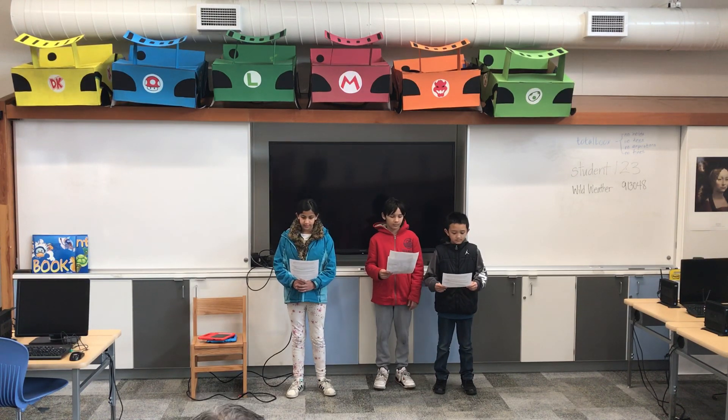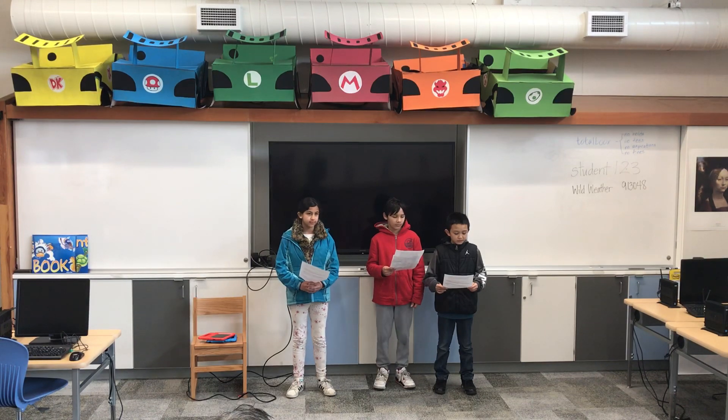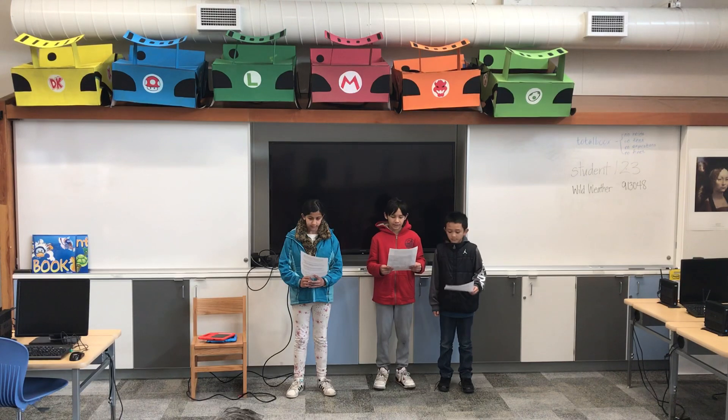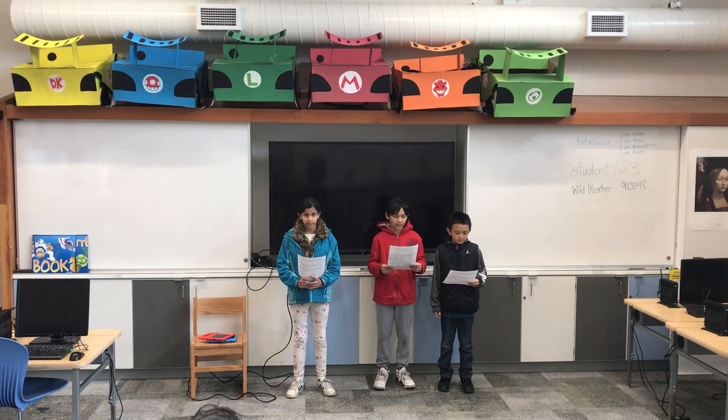Hello, good morning to all of you. I am a business manager and engineering oversight. My name is Aaron. And I am marketing manager. My name is Eason. I am a graphic designer and packaging manager.